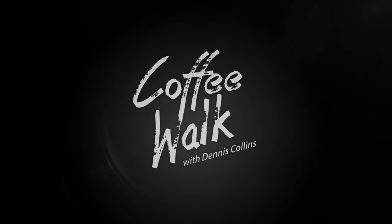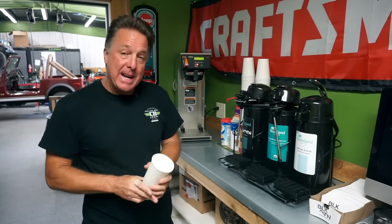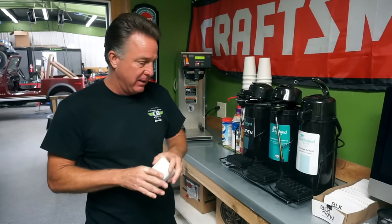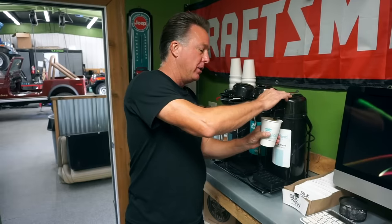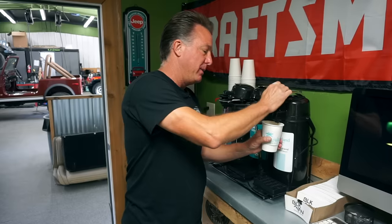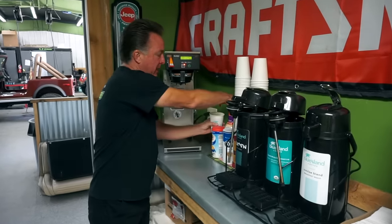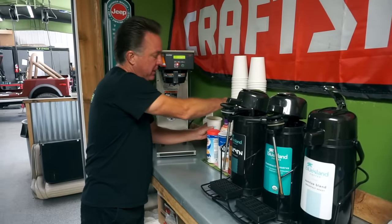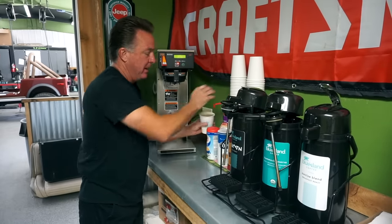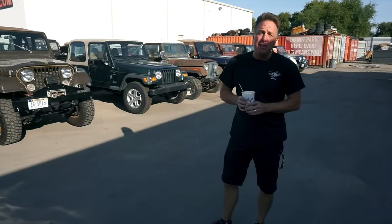Good morning, welcome to Coffee Walk. I've got a cool one for you today: 1976 to 1983 Jeep CJ5s — the most iconic look on the CJ line. They've always stood the test of time. I was in the lot yesterday and I was like, wow, I think we have one of every year CJ5 here right now, either waiting for restoration, just came in to be parted out, in for service, or ones we just bought.